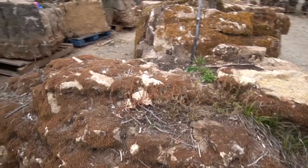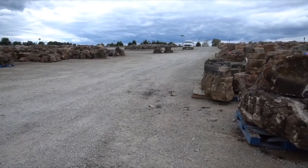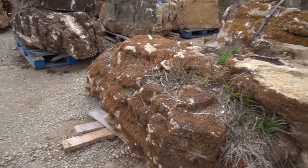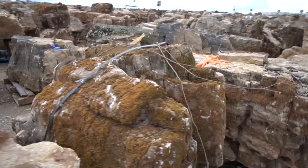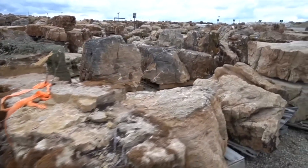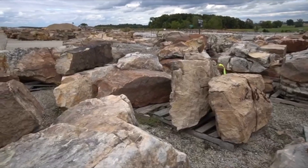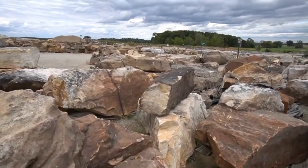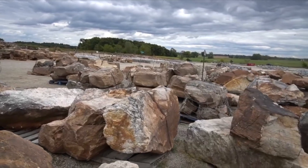Now you can see some of this moss is starting to get a little bit dried out, but that's just because it's here in a hot, dry, dusty location. As soon as you get that back near water, that moss is going to come back to life — it's unbelievable how resilient that stuff is. So the challenge that we have to deal with as water feature designers is we're always thinking of different shapes. We're looking for different textures, and we're looking for how everything's going to fit into a three-dimensional space.